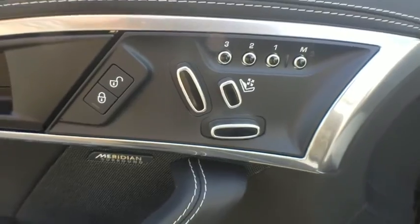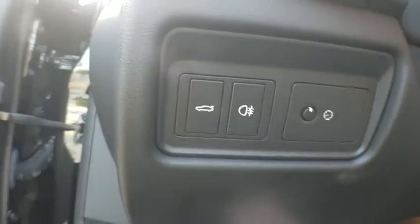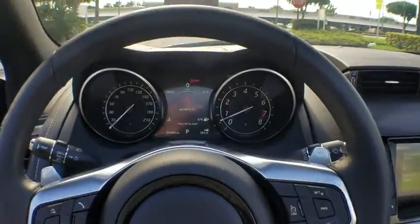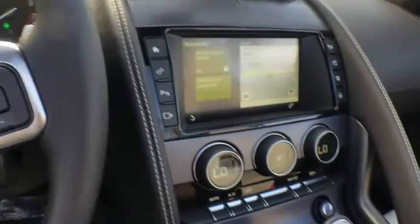Here are some of this vehicle's great options: power passenger seat, traction control, navigation system, dual airbags, power steering, four-wheel disc brakes, active suspension system, power windows, electronic stability control, rear window defroster.